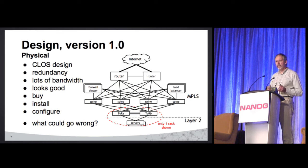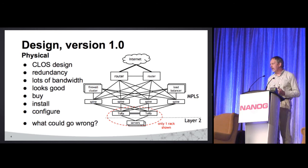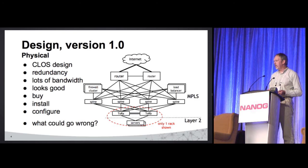It looks good, so let's go to the vendor, place a big order, buy a bunch of stuff, rack it, stack it, jump on the CLI, and start configuring. What could possibly go wrong?